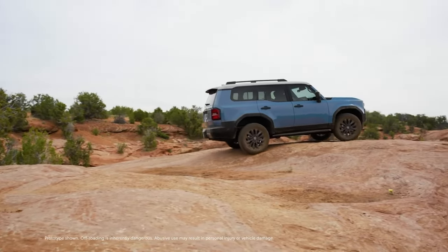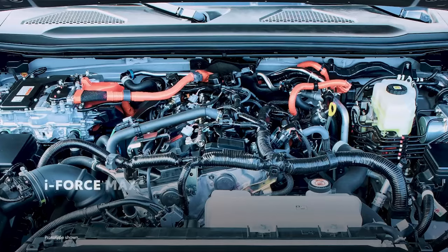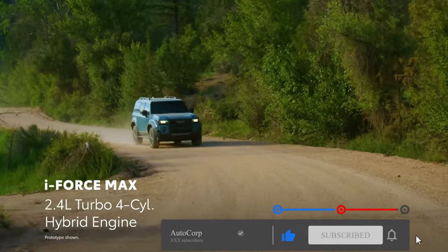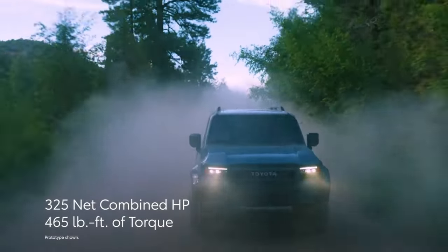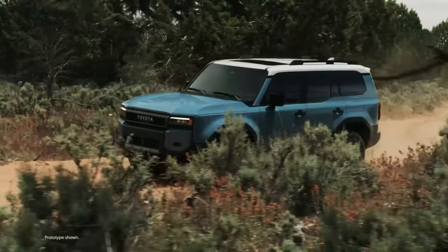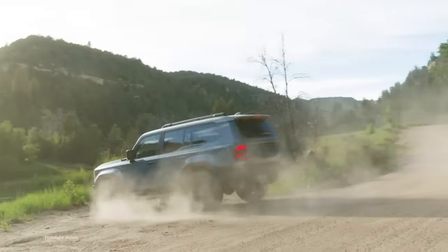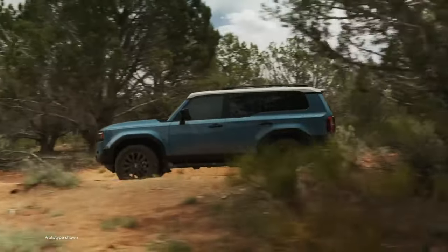Land Cruiser's emphasis on performance is even more evident when its powertrain is considered. Every grade comes standard with the potent i-Force Max hybrid system, which uses a 2.4-liter turbocharged four-cylinder engine and an electric motor backed by a high-voltage battery. Generating a healthy 325 net combined horsepower and an impressive 465 pound-feet of electrified torque, this powertrain is the ideal partner for Land Cruiser's rugged suspension, helping ensure there's abundant power on and off-road. Plus, generous low-end torque provides effortless performance in challenging driving conditions.